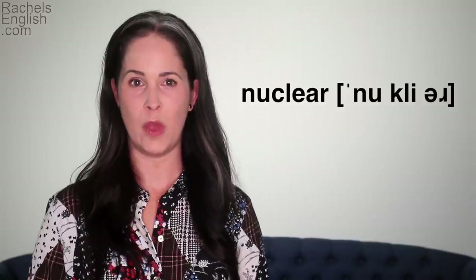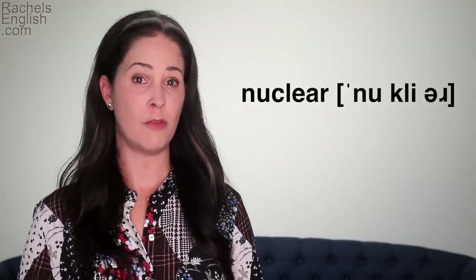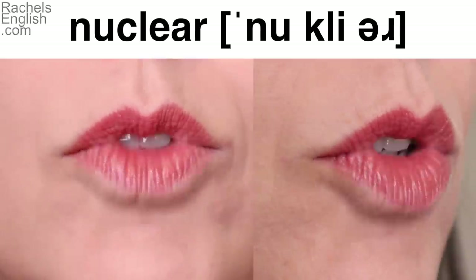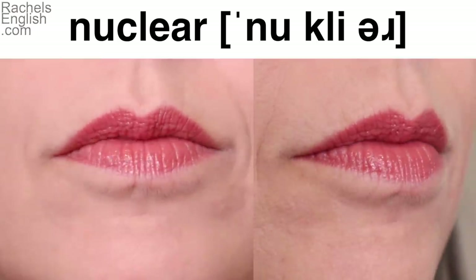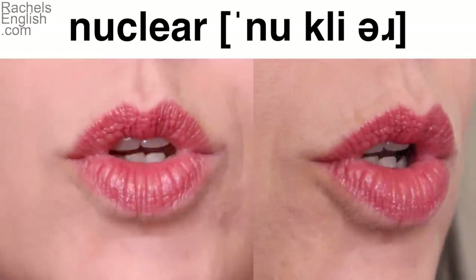Focus on the stress — I think it will help. Now you'll see it and hear it three times slowly, then a fourth time silently. Repeat it back out loud that fourth time. NUCLEAR.